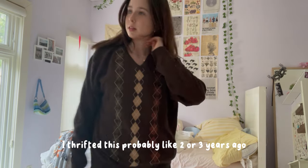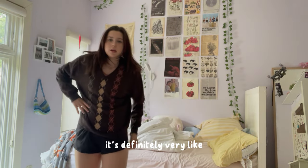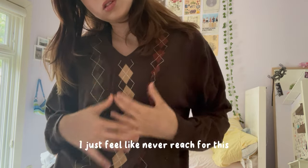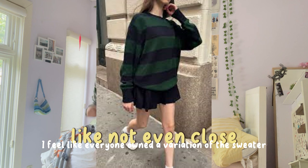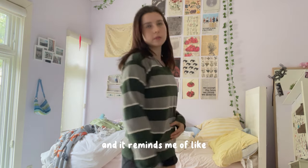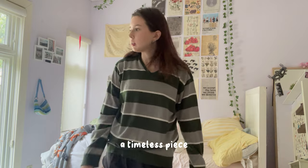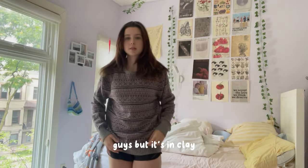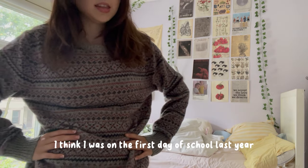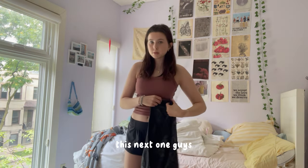I thrifted this two or three years ago during the big argyle print trend — very dark academia vibes. I wanted to give it to my sibling but they didn't want it. It's super comfortable but I'll never reach for it or wear it to school. I feel like everyone owned a variation of the green striped sweater over the last year. This isn't the exact popular one but it reminds me of it. I got it for about two bucks — it's cute, comfortable, still pretty trendy, and a timeless piece so I'm keeping it. This gray one is similar to the first but a little itchy. I wore it on the first day of school freshman year.